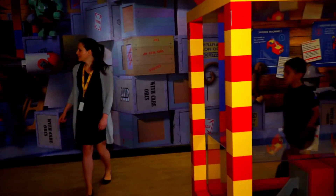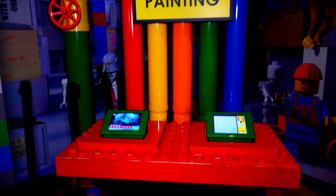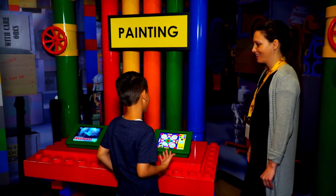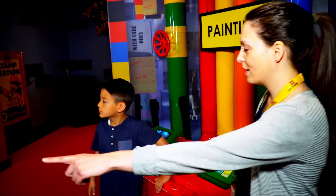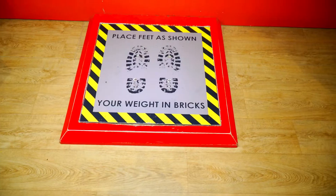Wow. Do you want to see the last and final process? Sure. This is our painting process, so this is where you can see our core LEGO colors. What's your favorite LEGO color? Mine would be — I have two — red and yellow. Awesome. We also want to check how much our bricks weigh. Do you know what that is over there? It's a scale. It'll tell you how much you weigh in LEGO bricks.